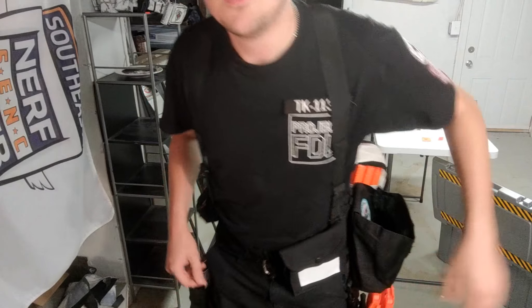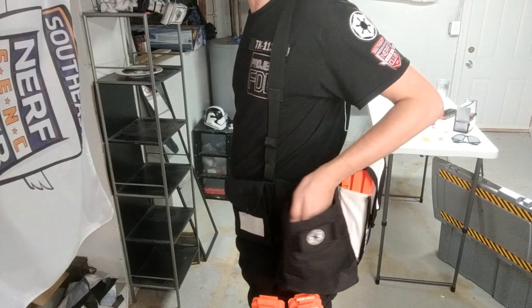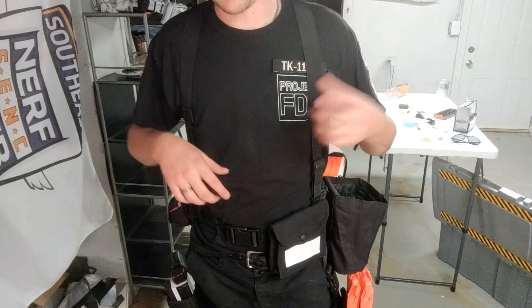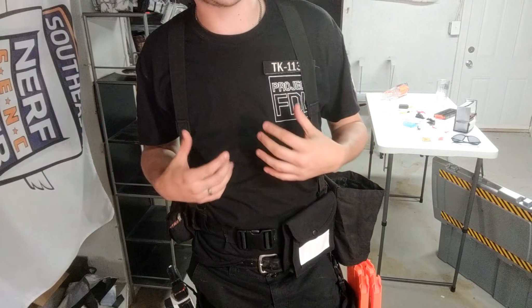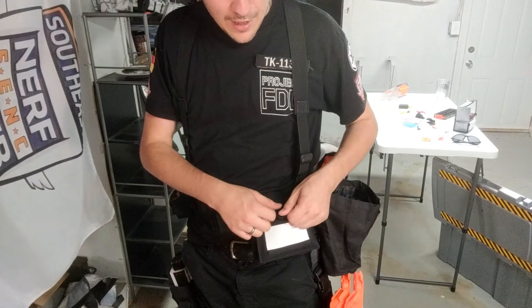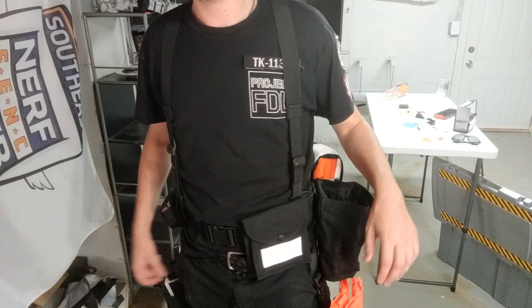Now we come to my battle belt. This battle belt is mostly the same as the one I ran in 2018. It features two collapsible dump pouches - one open and deployed, the other still folded up on the back. The front one I'll typically keep full of loose darts, about a hundred of them, so that as I'm using magazines I can continuously top them off. The one in the back I usually keep socks in. I also have a little pouch here for my phone, wallet, and keys.